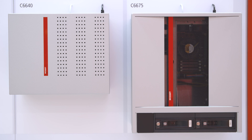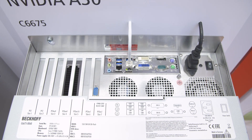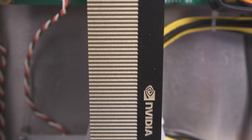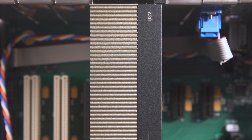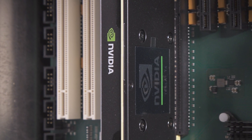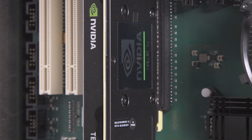Our hardware department also supports us in bringing AI further into your automation. In 2021, we announced the C6675, which is an IPC where you can plug in NVIDIA graphics cards with up to 300 Watt TDP. Before that announcement, customers were already able to use the C6640 or C6650 with smaller GPUs, for example the Tesla T4 by NVIDIA. So when it comes to inference on the shop floor, TwinCAT offers you a complete and well-rounded portfolio. Thank you.